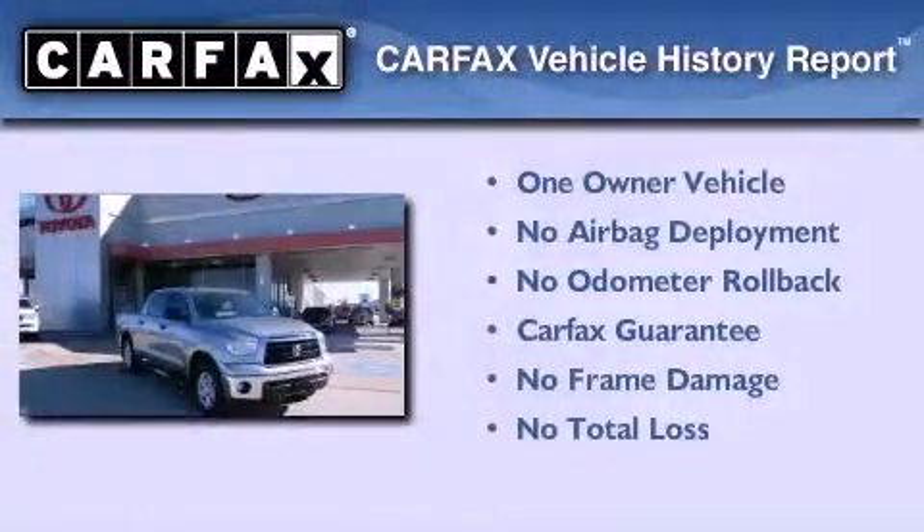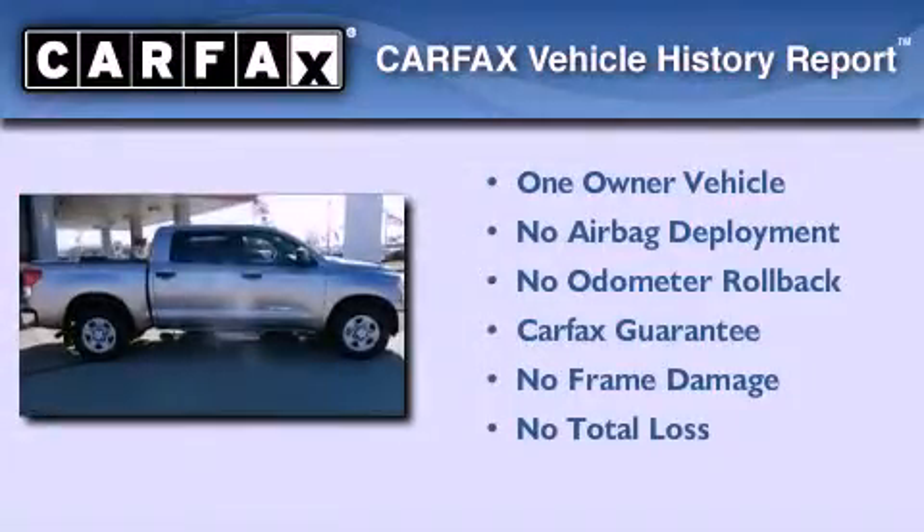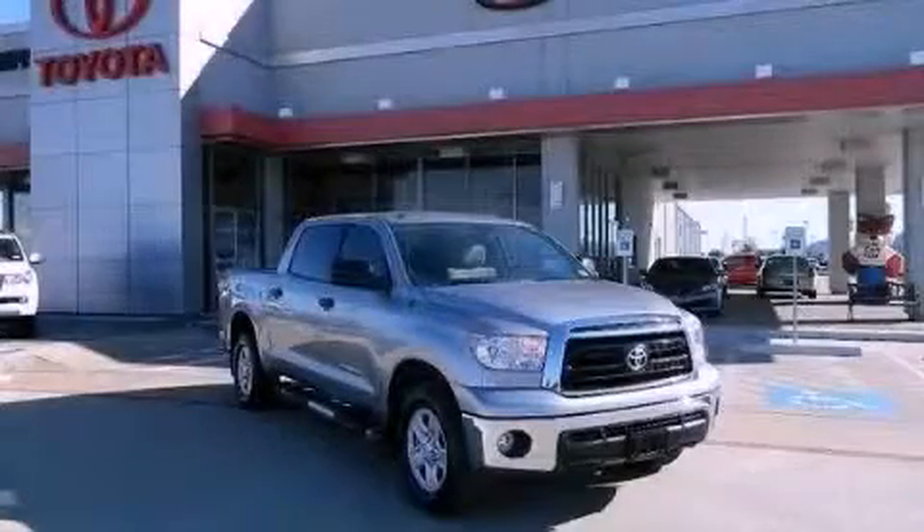This truck also has had only one owner and it qualifies for the Carfax buy-back guarantee. Contact us today and schedule your opportunity to see this automobile in person.